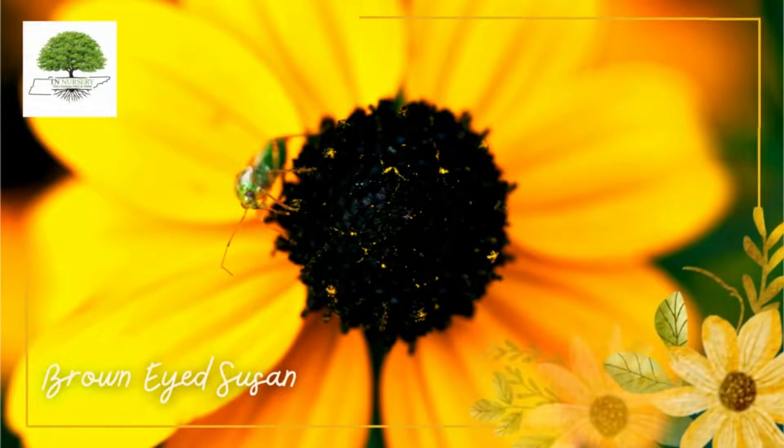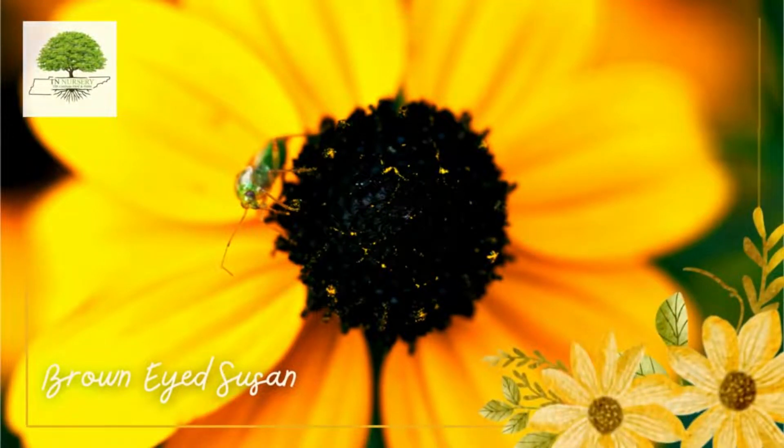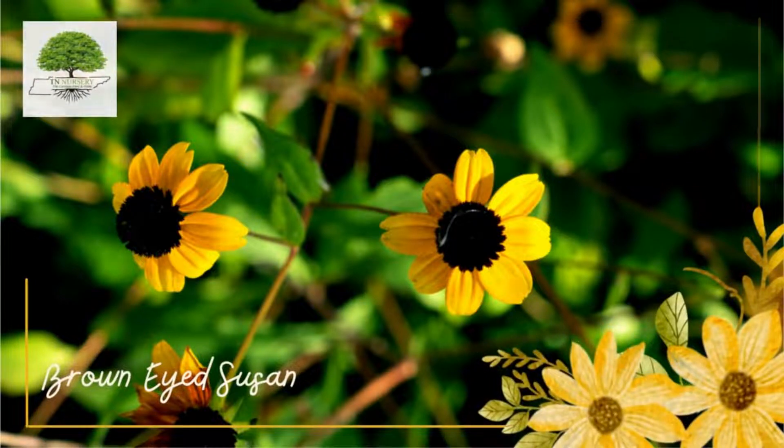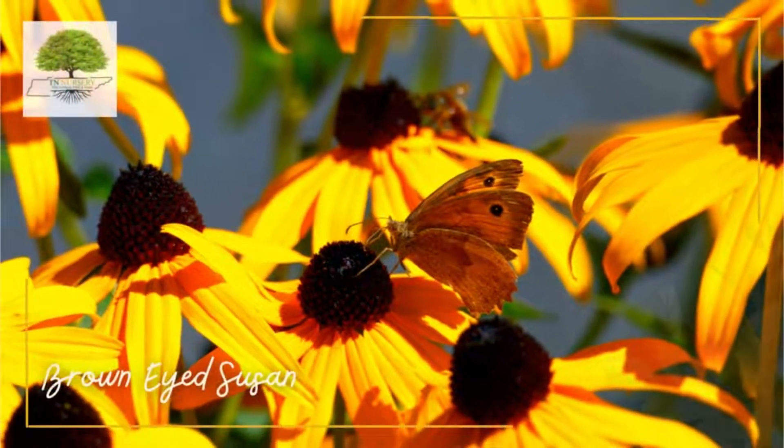Brown-Eyed Susan plants bloom from late summer through early fall, or until the first harsh frost. It looks great with ornamental grasses, particularly miscanthus, but also works well in a more informal setting.